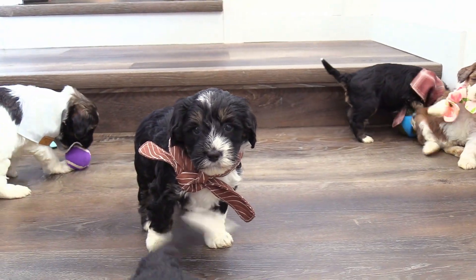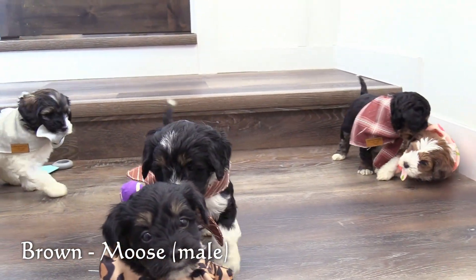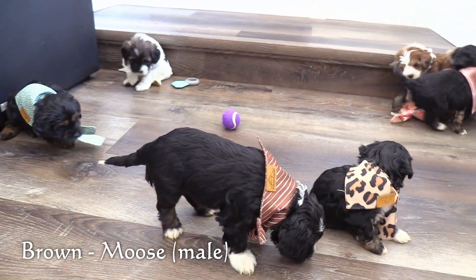Here in the brown collar is our next male, Moose. He has a black tricolor coat and is on the larger end of this litter.